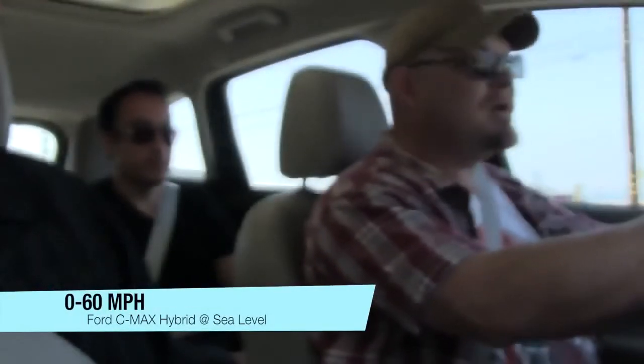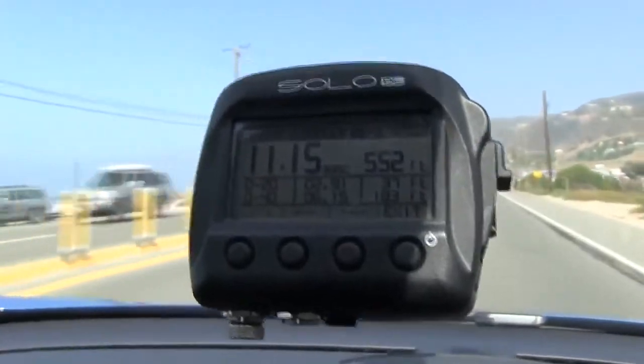This car feels pretty peppy. What's the 0-60 time like? Let's find out in an impromptu 0-60 test at sea level. We got 11.15 seconds. Now, we did it once before and got 10.7. There are three people in the vehicle, which when you think about it, this is a vehicle meant to hold passengers — so that's a pretty realistic test. Around 10 seconds, not bad.